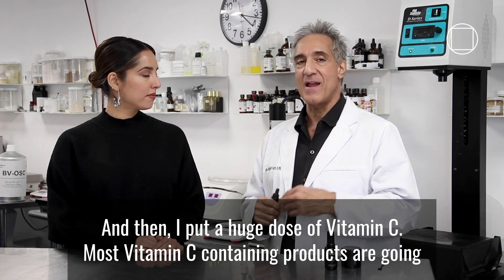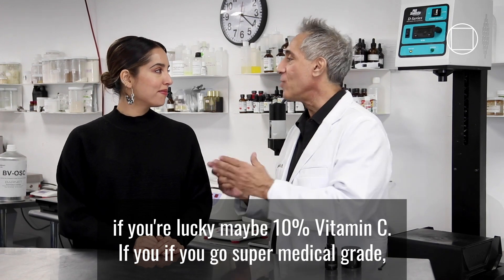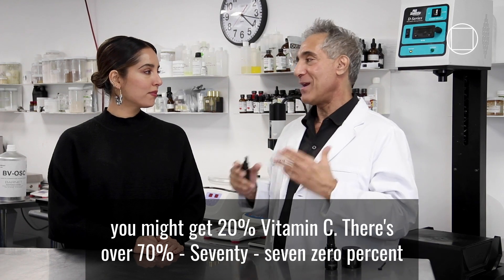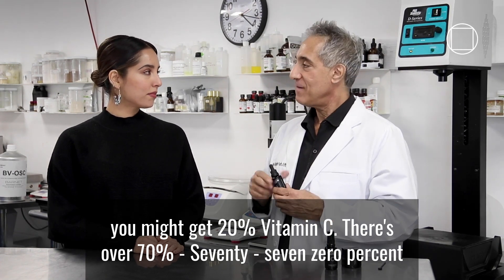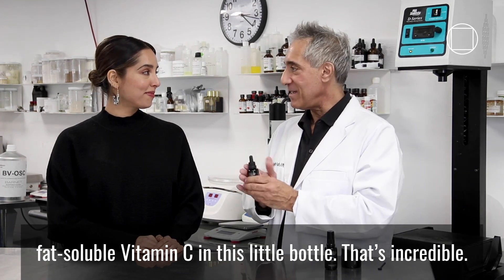Most vitamin C-containing products are going to have 5%, 2%, 1% vitamin C. If you're lucky, you may get 10% vitamin C. If you go super medical grade, you might get 20% vitamin C. There's over 70% — 7-0% — fat-soluble vitamin C in this little bottle.